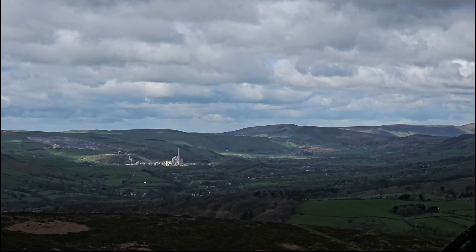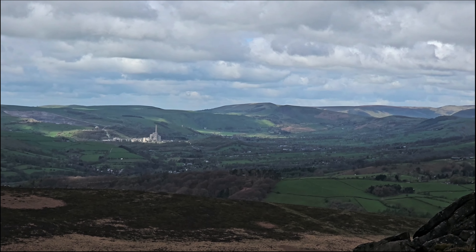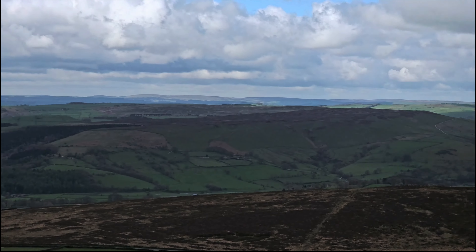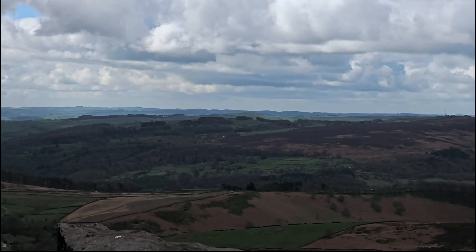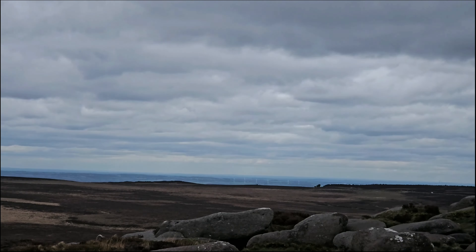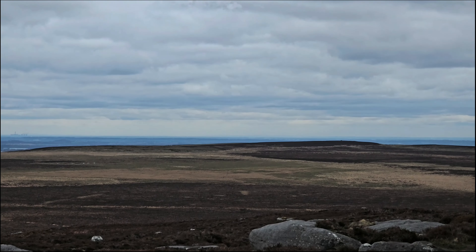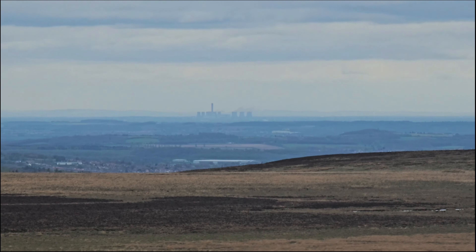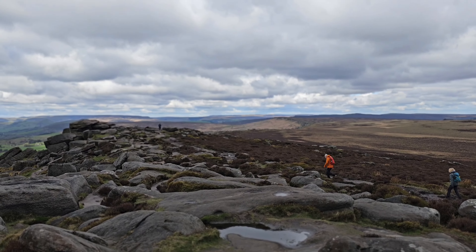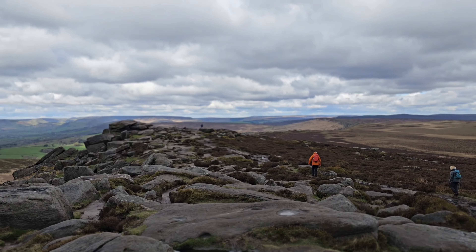In the distance we've got Castleton and you can also see Mam Tor, which is that mountain just there through the Hope Valley. Over that way you can just about see Macclesfield, and then over there you can see a power station — that's Nottingham direction. You can see a long, long way from up here. So we're going to follow this way and keep an eye out for Robin Hood's Cave.